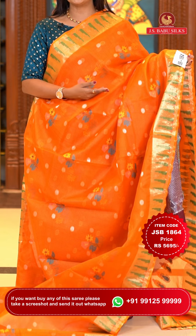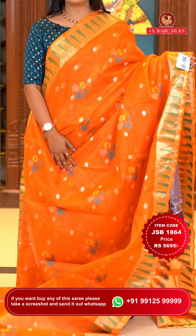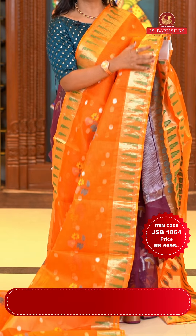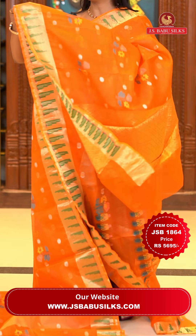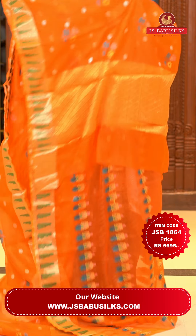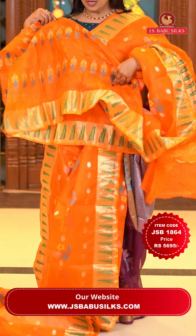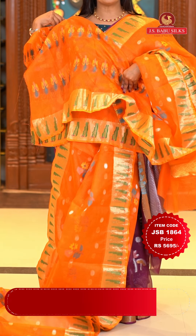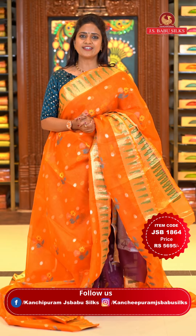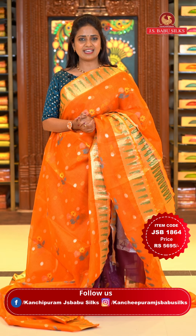Next saree: the same pattern as the emerald green saree but in the brightest orange color. Orange color lovers, you can choose this saree. All over the body there are floral bittis and silver zari polka dots. The border has a gold zari woven muniya border — muniya designs are very special. The pallu has floral brocade design. The blouse is same color with floral motifs including the bottom. Saree code JSB 1864, price Rs. 5,695 only.